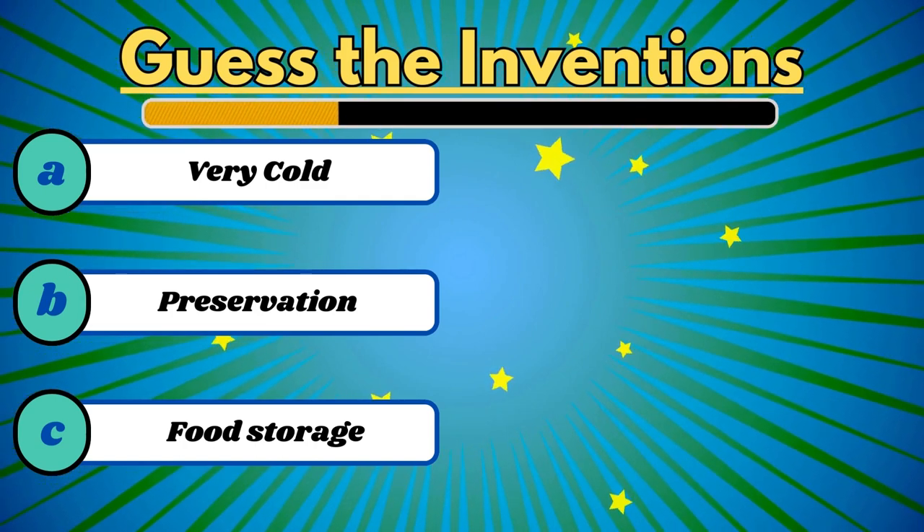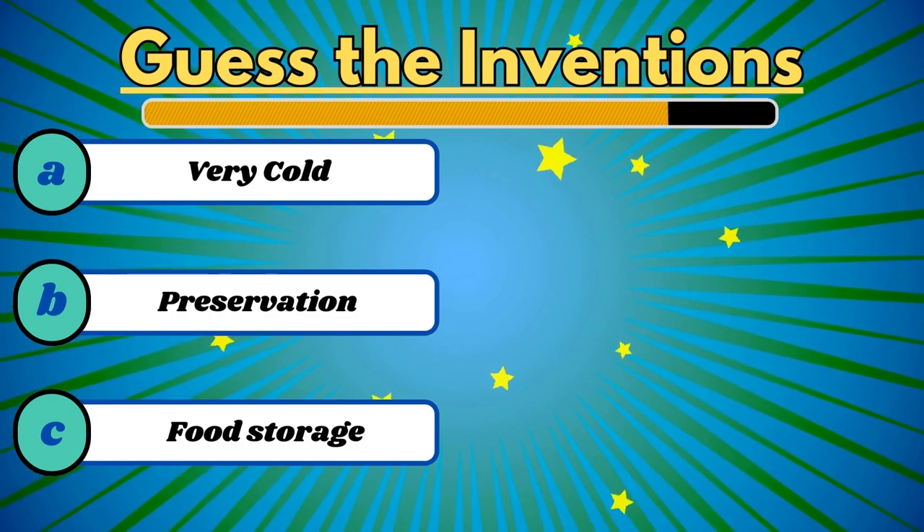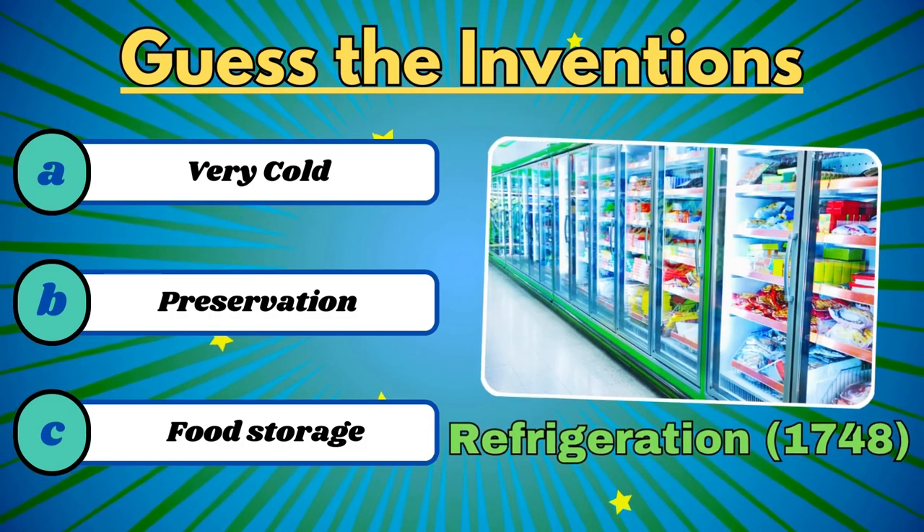This preserves food in cold temperature. It's the refrigerator.